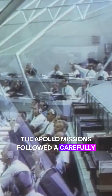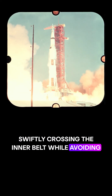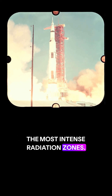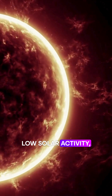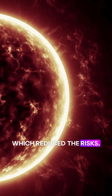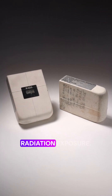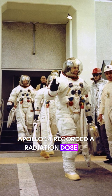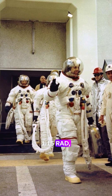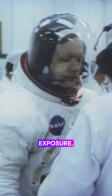To navigate these belts, the Apollo missions followed a carefully planned trajectory, swiftly crossing the inner belt while avoiding the most intense radiation zones. They were also launched during periods of low solar activity, which reduced the risks. The astronauts wore dosimeters to measure radiation exposure. Apollo 14 recorded a radiation dose of 1.15 rad, one of the highest among the Apollo missions, yet still within acceptable limits for human exposure.